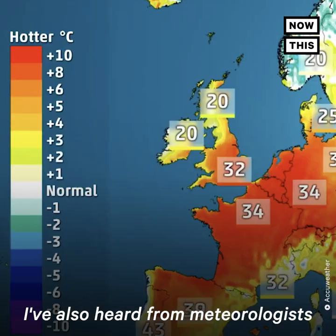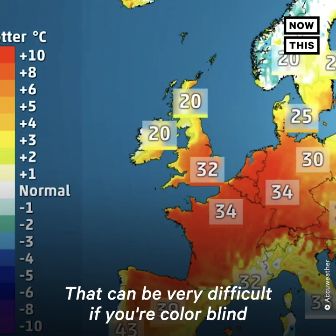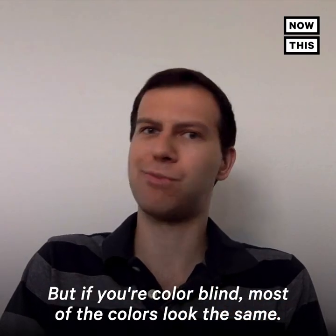Electricians need to figure out what color wires are. I've also heard from meteorologists who need to read weather maps — that can be very difficult if you're colorblind, because the color coding on these maps is totally distinct for people with normal vision. But if you're colorblind, most of the colors look the same.